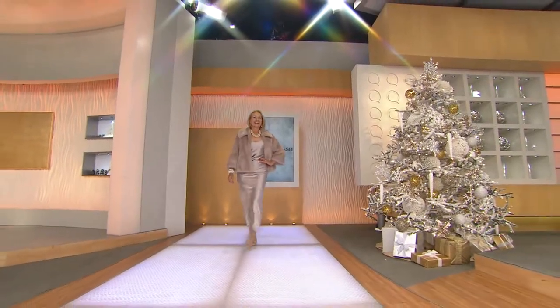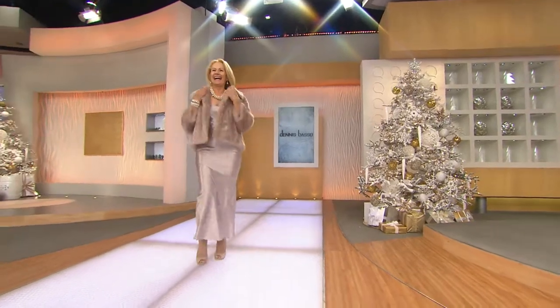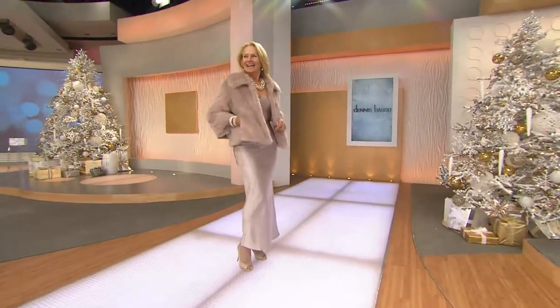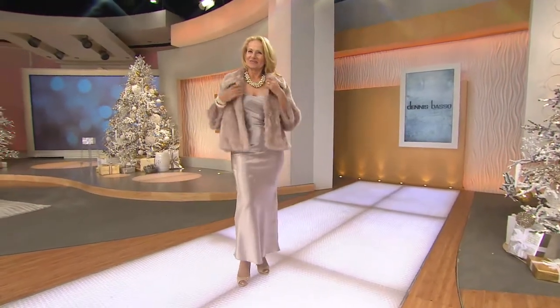Here it is. Look at that. Oh, yes. There should be music. I want to know why my grandma didn't look like this. Look at how gorgeous that looks. Wow, look at how great it looks on you. I feel like a movie star. This is so new.